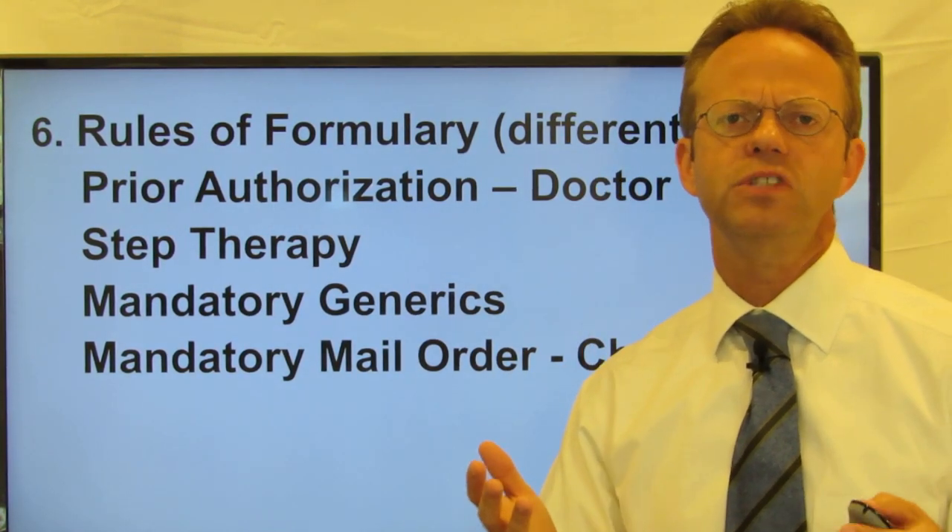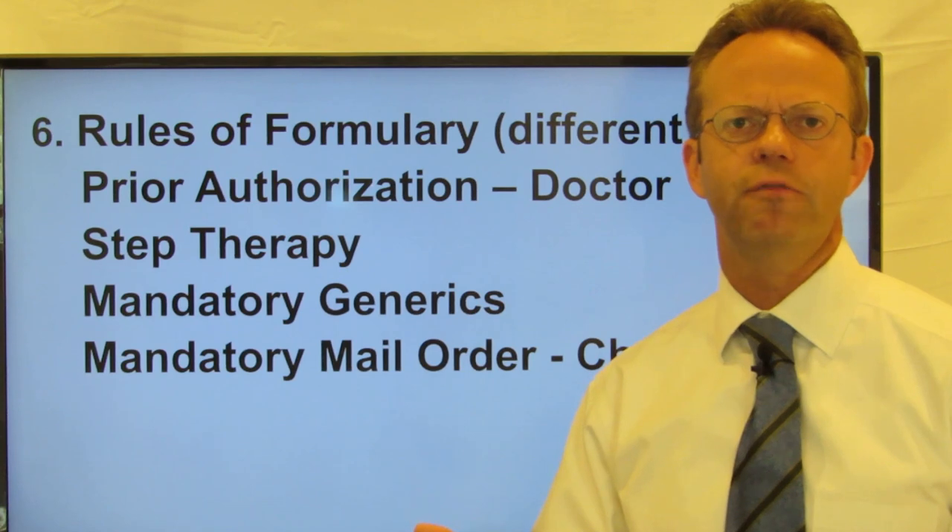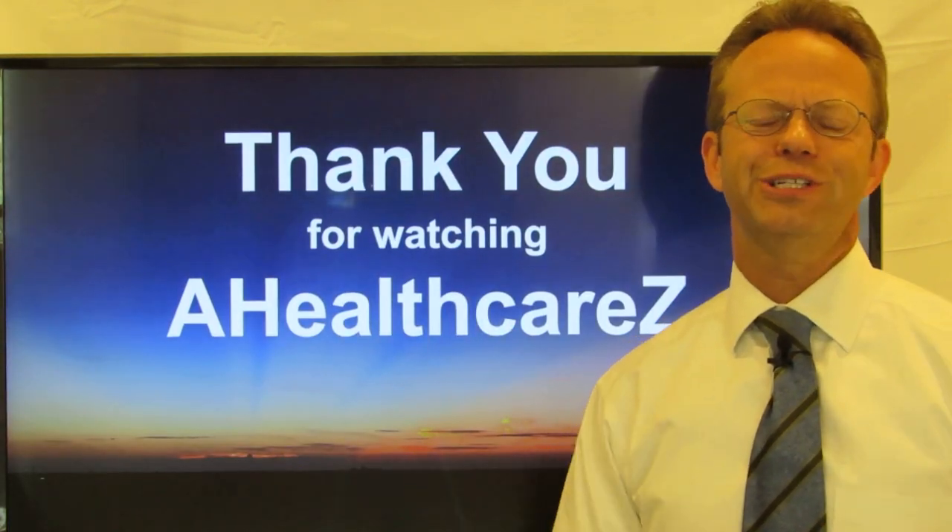So this can be very confusing, but I wanted to start with the basics of a formulary. Thank you for watching A Healthcare Z.